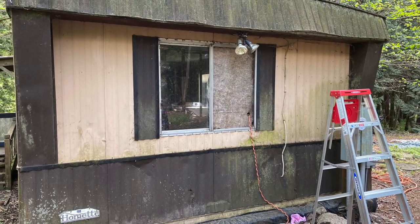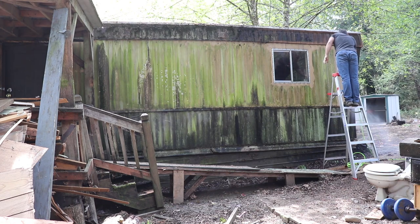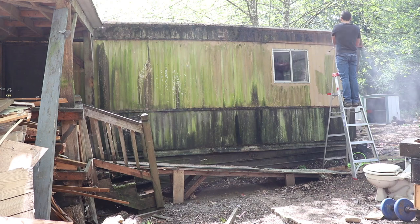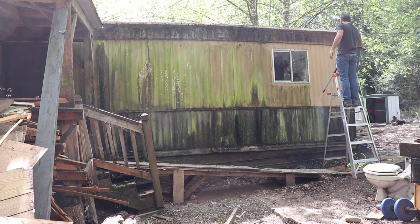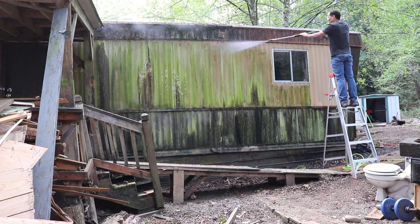The weather was getting nicer so I figured it was time to do a day of work outside. As you can see, this was the non-sunny side of the house and had its fair share of mold and mildew and moss and algae. So I went out and bought a pressure washer and put it straight to work.